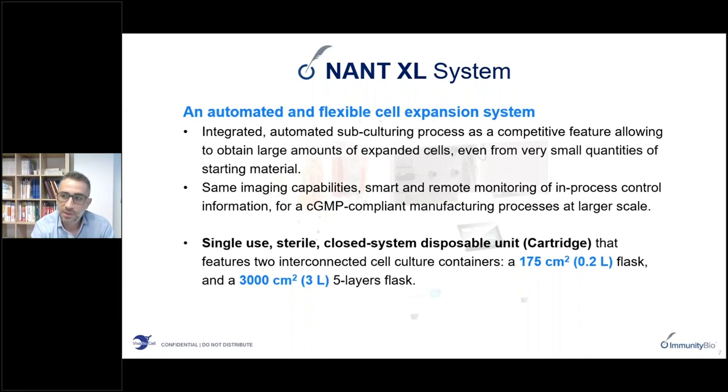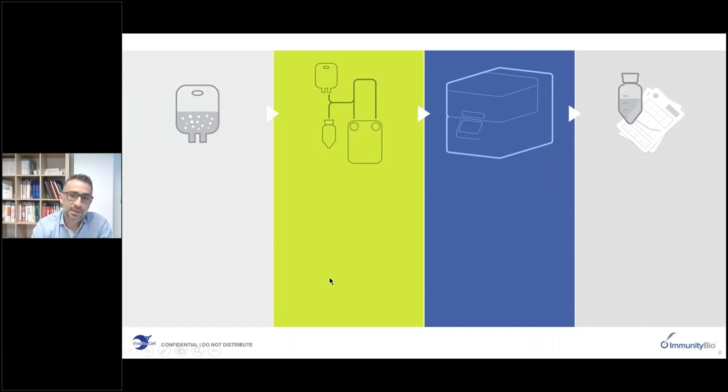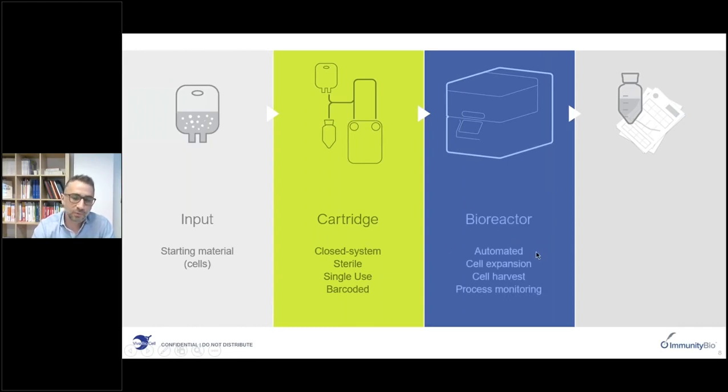The NANT-XL shares many features of the NANT-001, including imaging, remote monitoring and in-process controls. The system is based on a disposable unit with two separate culture chambers: a small one of 175 square centimeters and a larger five-layer flask. Both systems share the same principle: input material is placed inside the cartridge — a closed, sterile, single-use, barcoded system hosted in the bioreactor — providing all automation of cell expansion, harvesting, and process monitoring, delivering a cell suspension ready for downstream processing along with a cell culture report.